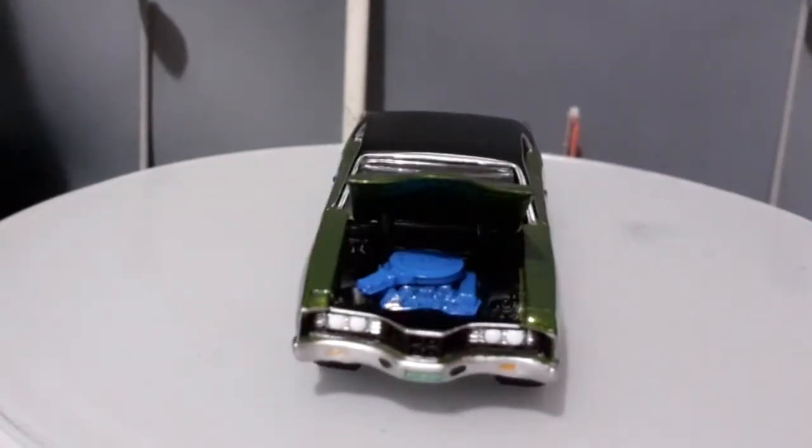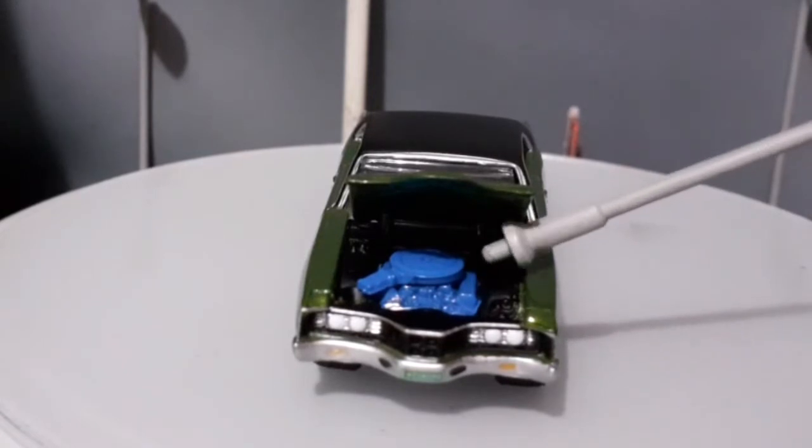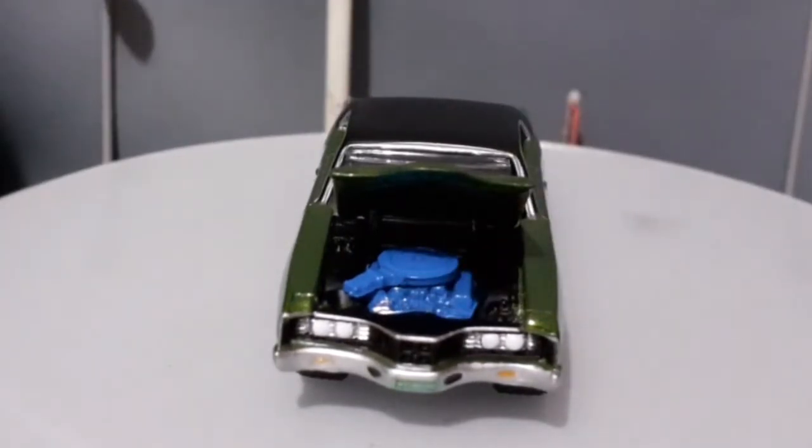A gente nota também aqui na janela dianteira a presença do friso cromado na parte superior, que também é um detalhe interessante. Como vocês podem ver, essa miniatura abre o capô, e a gente vê ali o motorzão monstruoso. É um motor que está muito grande lá dentro. Acredito que seja um motor bem grande, muito possivelmente o famoso 429 Cobra Jet, o famoso motor Ford.